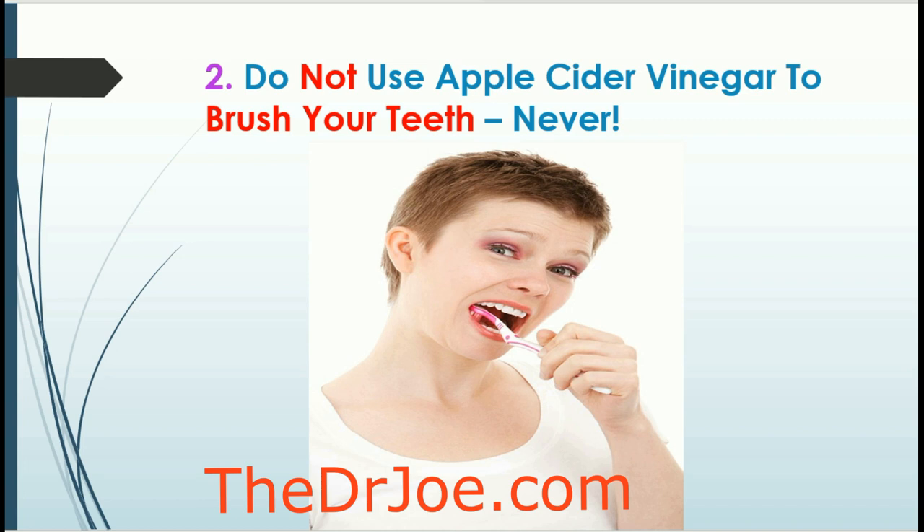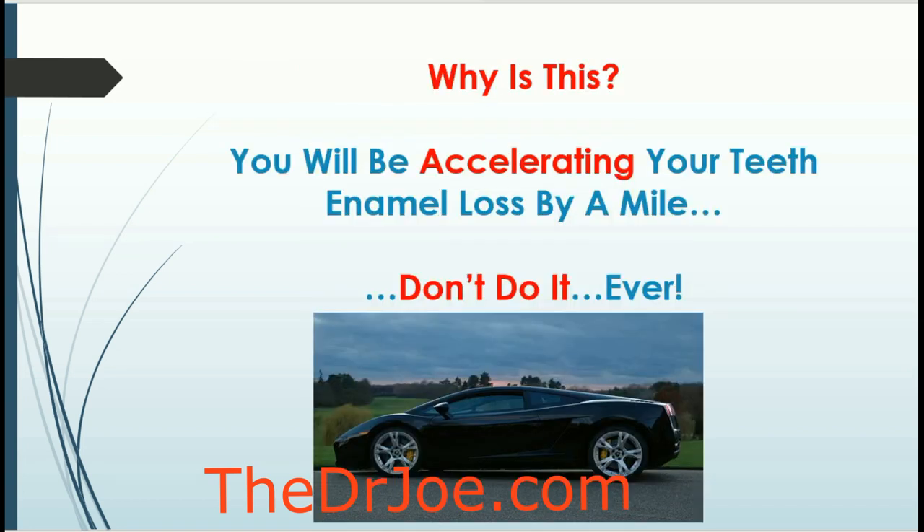The next thing you shouldn't do is brush your teeth with apple cider vinegar. I see this all the time online — people give advice about teeth whitening and suggest using apple cider vinegar to brush your teeth every day. Please do not do it. If you do that, you will be accelerating the enamel loss I talked about earlier. It's not just acetic acid — there's also malic acid. Those acids, combined with the brushing action, essentially accelerate enamel loss quite quickly. Do not do it.